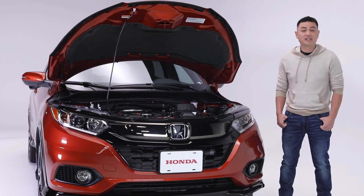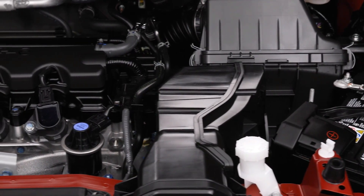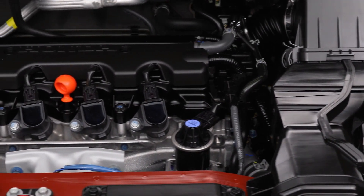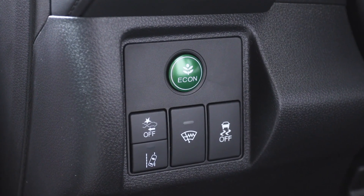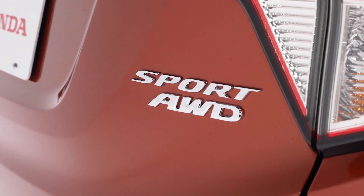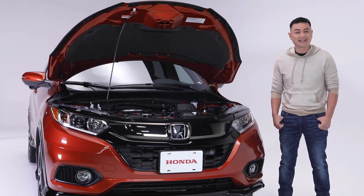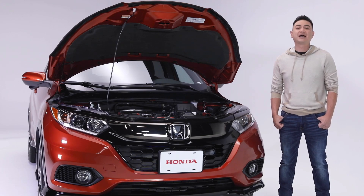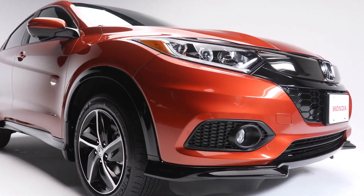Powering this HR-V Sport is a 1.8-liter Ivy Tech four-cylinder engine making 141 horsepower and 127 pounds per foot of torque. The CVT transmission combined with Honda's Eco Assist system is designed to keep your ride as efficient as it is smooth. The HR-V's real-time all-wheel drive keeps your confidence levels high in practically any condition. Fuel economy ratings come in at an impressive 8.5 liters per 100 kilometers city and highway combined.